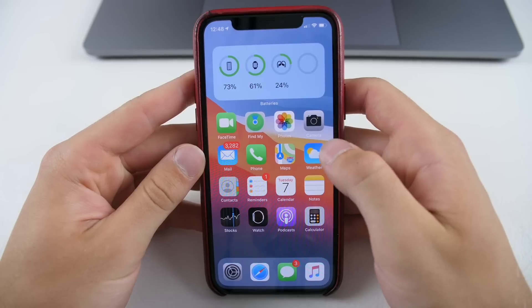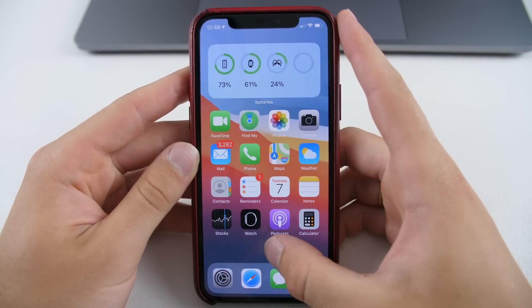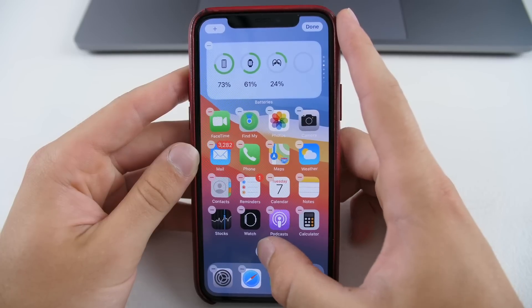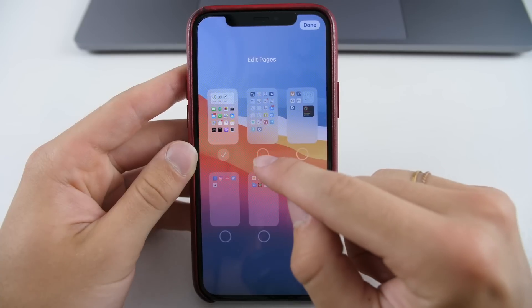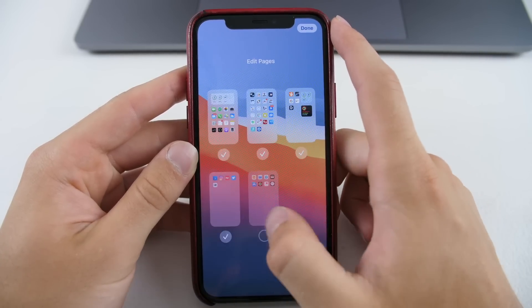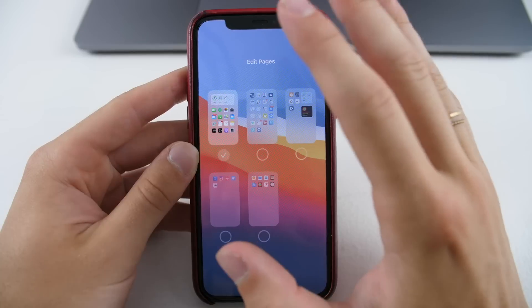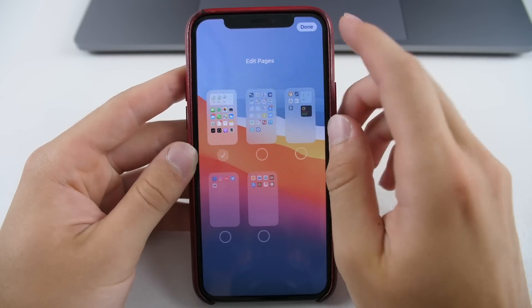Starting out with number one is something super interesting that I didn't even realize at first. When you get into widget mode just by holding down on the home screen, you can obviously add a widget, but you can also get an overview of all of your home screen pages. From there, you can select which pages you want and don't want — and this is where it gets very Android-esque, for the best way possible. You can choose which screens you want, and you have to have at least one — all widgets, all apps, or any combination of the two.